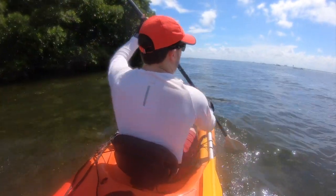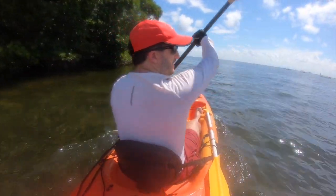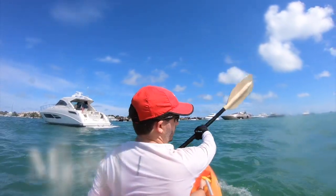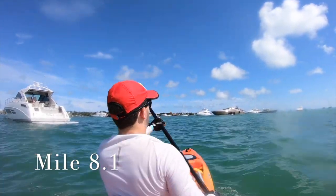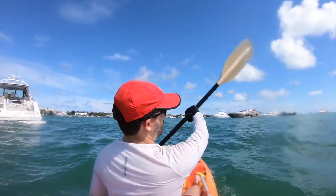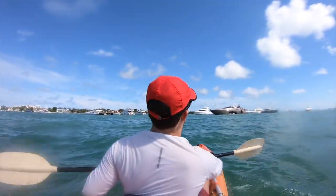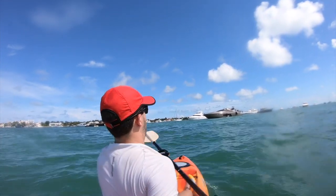I'm rounding West Point now and from here I'll be going to Nixon Beach and then Stillsville. Welcome to Nixon Beach, which is a sandbar just off the western shore of Key Biscayne — so called because President Richard Nixon used to stay at a house just inshore called the Winter White House. As you can see it is completely full of boaters every weekend, including some ridiculous yachts.